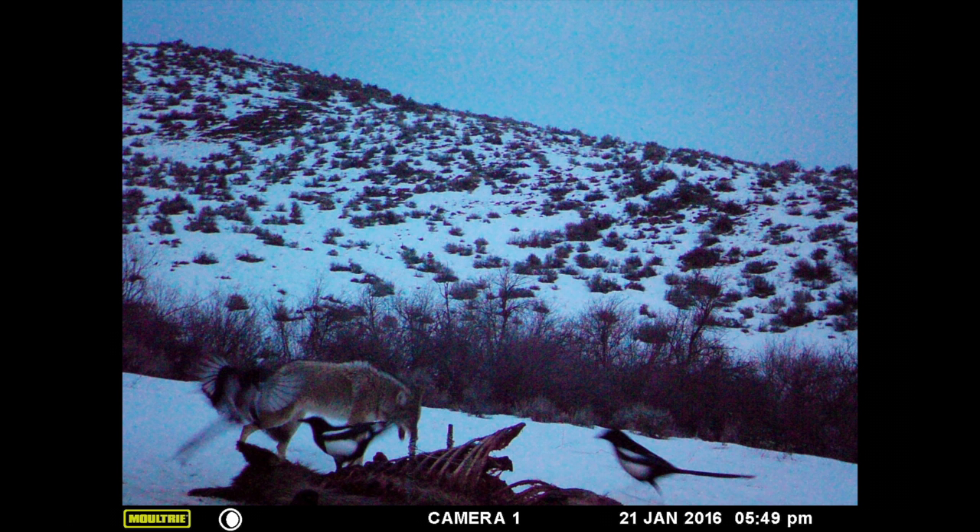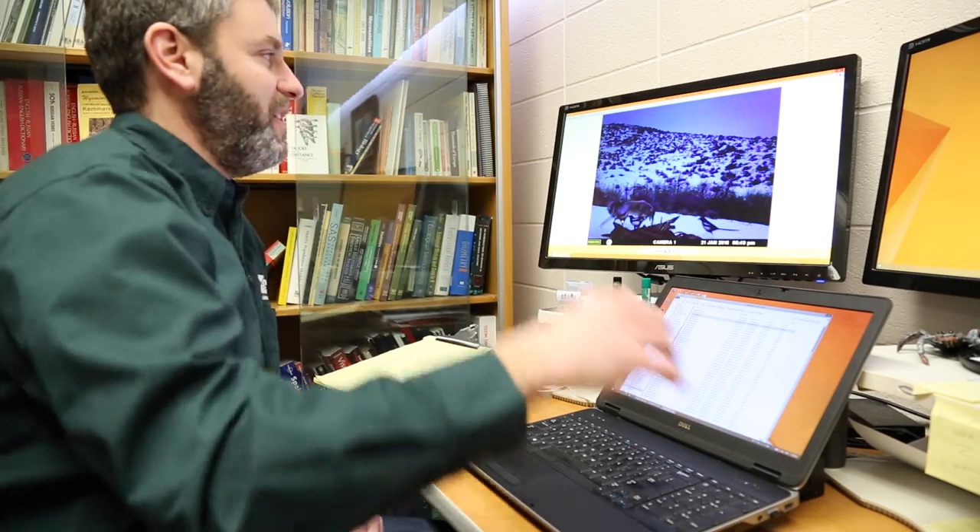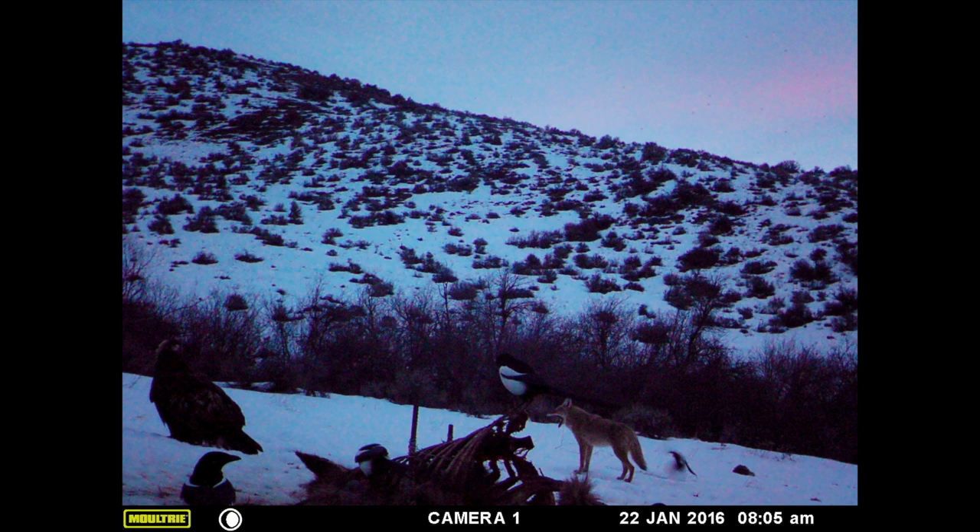This was a half an hour later. If you see that coyote's tail, it's between his legs. That eagle is probably sitting on the post that the camera's on — he's probably pretty close. That coyote is not happy. He's nervous.